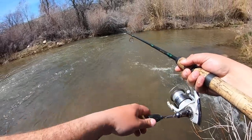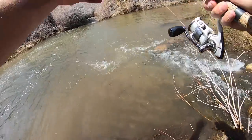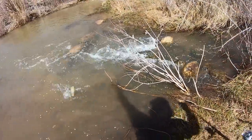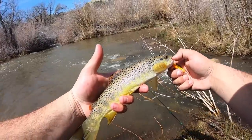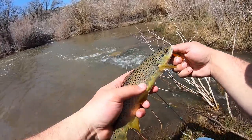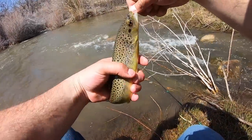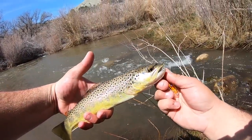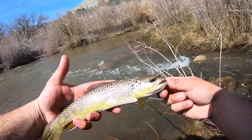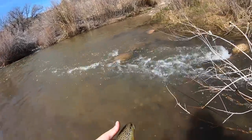Got him - brownie! Check it out. There we go, species number two of the day. Nice brown trout. The other ones that have been hitting it have definitely been rainbows because I've been seeing them, I'm watching them come up to it. But there are some wild browns in this stream. That is so freaking cool. I'm just gonna let this one go - fish number two, species number two.